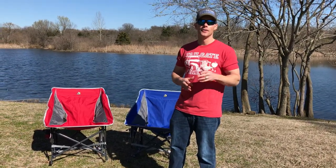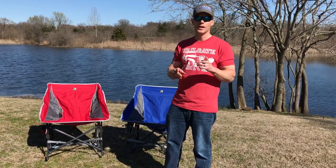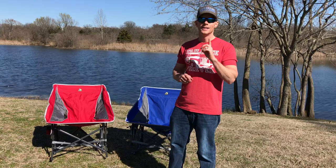They just brought out their new ones — they're called the Pod Rockers. We got two of them, the red and the blue, with one additional feature that I've been asking for for a long time, and they finally listened.